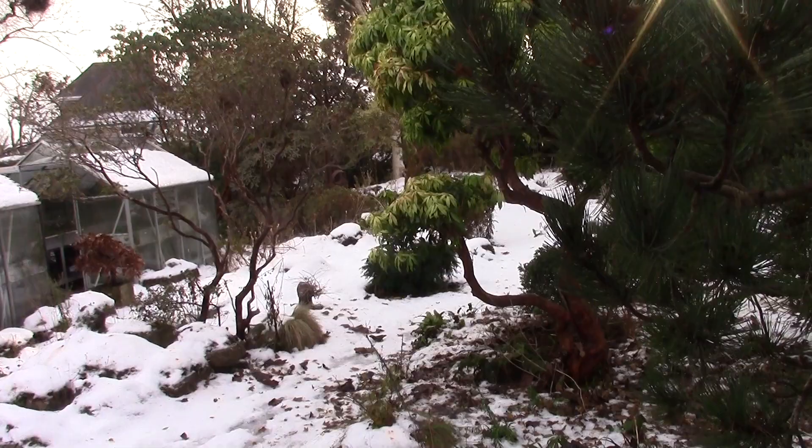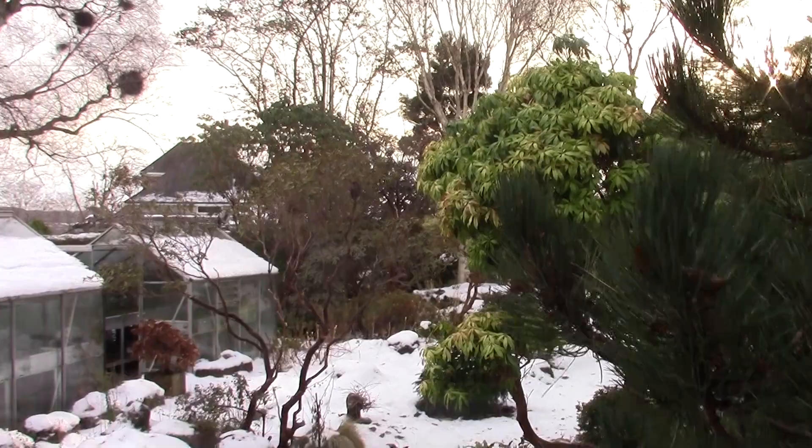Hello. Welcome to a Bulblog video diary garden walk. In the snow — I'm aware I haven't done one in the snow before.